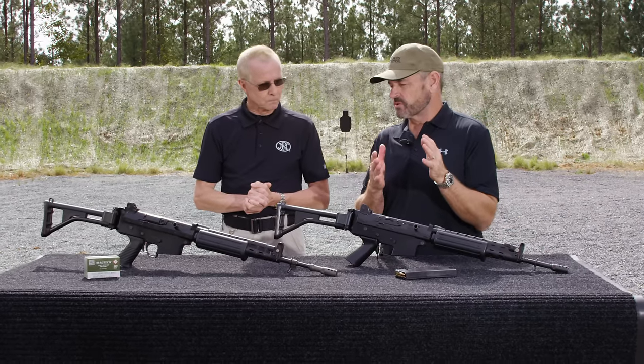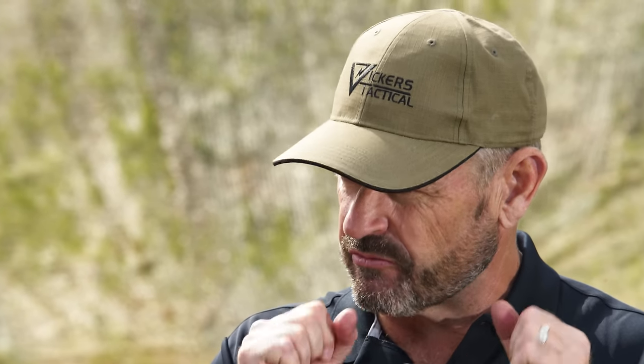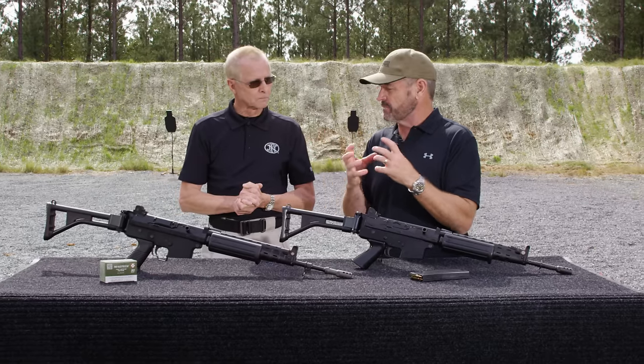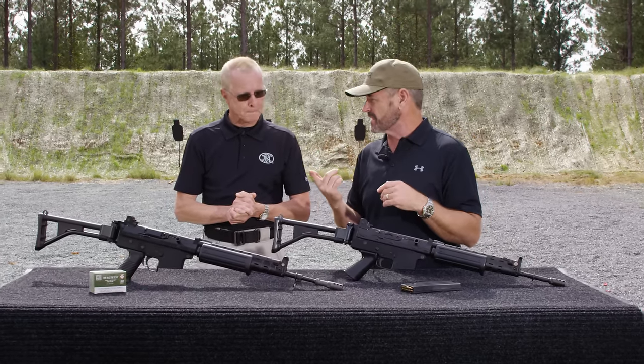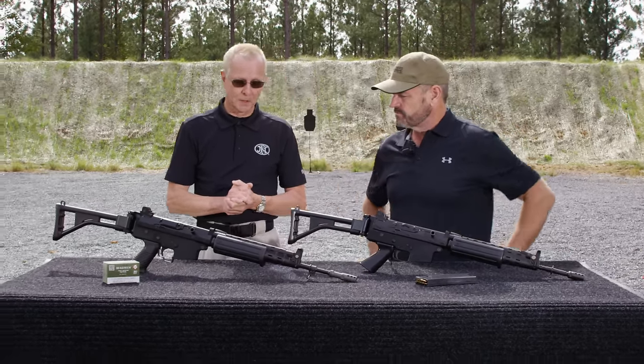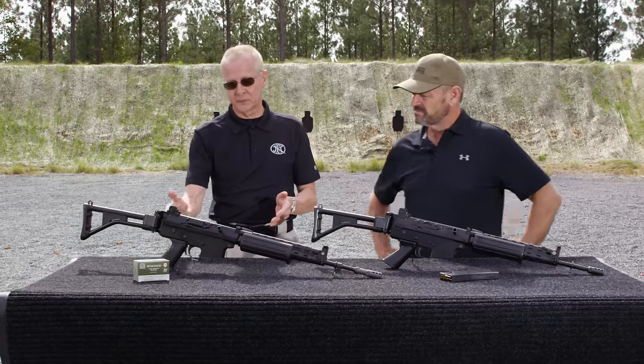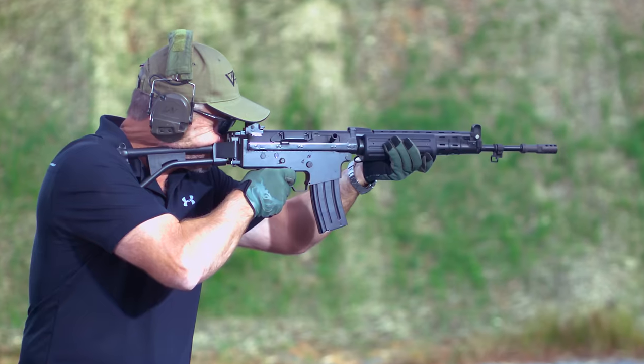I, and I know many others, when we saw the first pictures of the SCAR prototypes, we automatically assumed it was basically an FNC that had been given a facelift. But of course that's not the case. The major change from the FNC to the SCAR is the monolithic rail. The only feature that was pretty much kept is the lower receiver, except for the L-shape of the FNC.